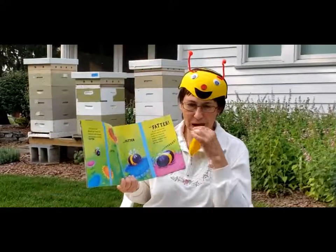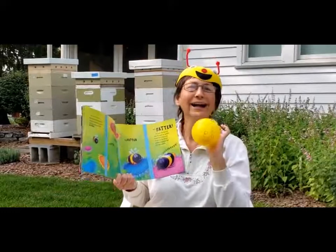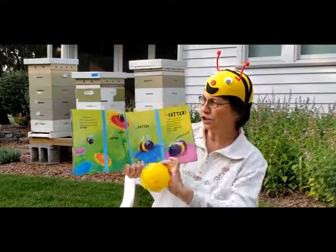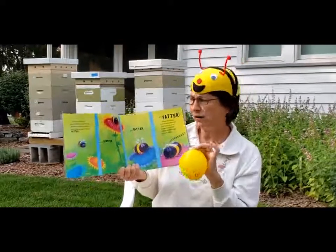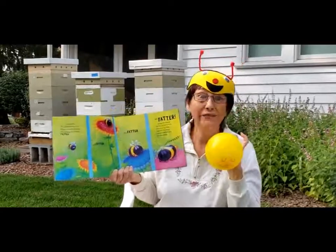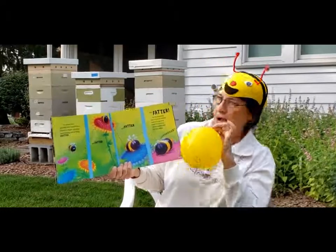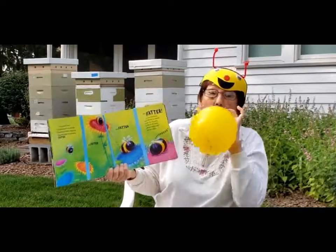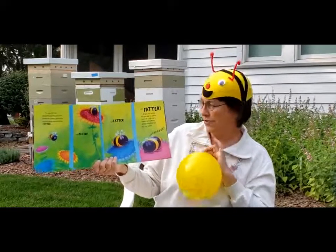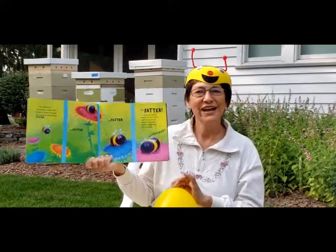Look who we have here. There's our greedy bee. The greedy bee whizzed and bizzed from flower to flower, slurping and burping and growing fatter. And fatter. And fatter. And fatter. At last his tummy was full. And he settled down on this big pink flower in the warm yellow sunshine. And he fell fast asleep.